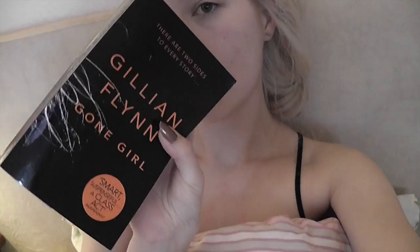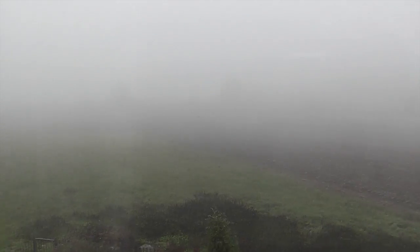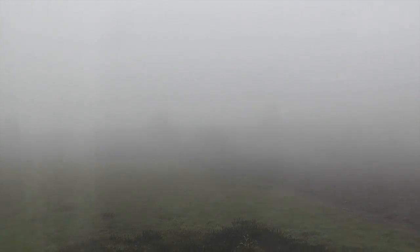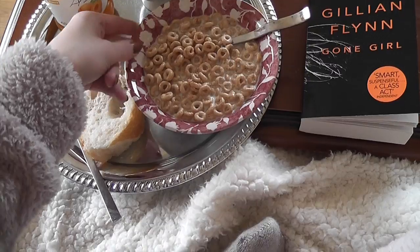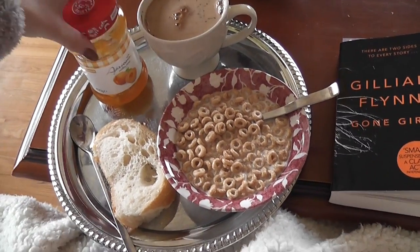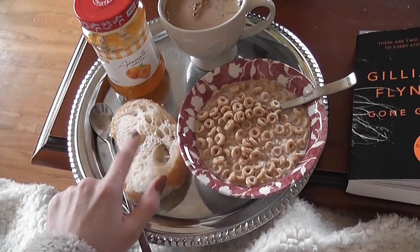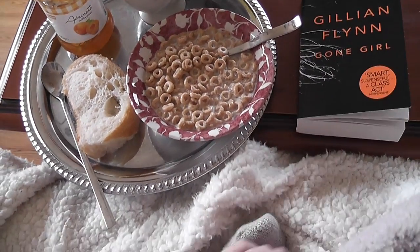Good morning, I'm just reading Gone Girl. Look at this yucky weather, it's so foggy today, the sky is milky. Here's my breakfast from my new bowl: honey Cheerios, a cup of coffee, and I'm gonna have some ciabatta with apricot jam. I'm gonna read Gone Girl because I cannot put it down.